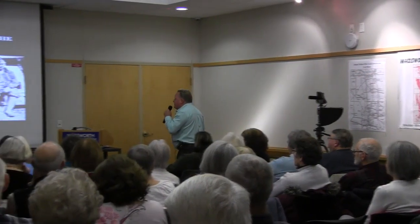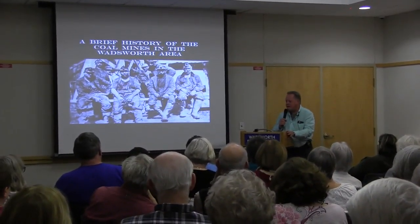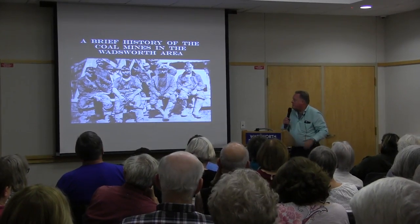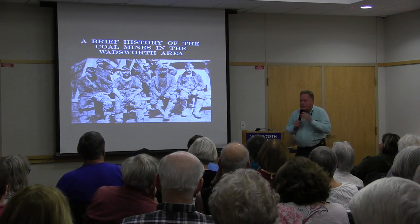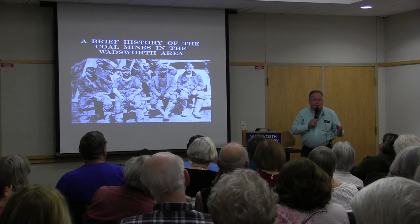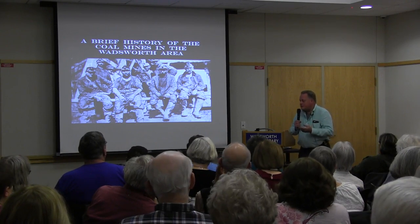Welcome to the Wadsworth Area Historical Society program tonight on the history of the coal mines in the Wadsworth area. I'm videotaping because there's another group that wants to see this presentation, and this group isn't in Ohio.